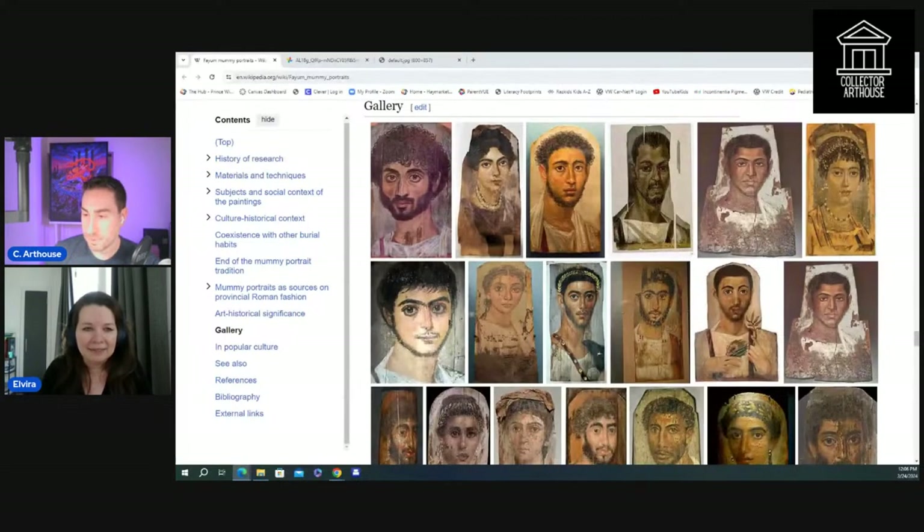Unfortunately very few portraits remain the way they were supposed to be — embedded in the cartonnage of the mummy. Cartonnage is like a light version of a sarcophagus, made from linen or papyrus with some plaster — basically ancient papier-mâché. A lot of these portraits were ripped out of the mummies by 19th and early 20th century grave looters, and the mummies were destroyed.